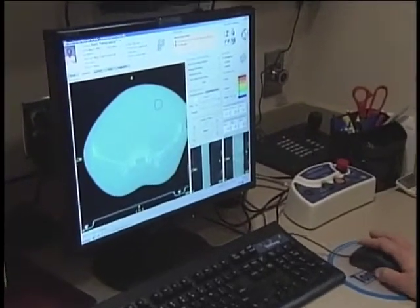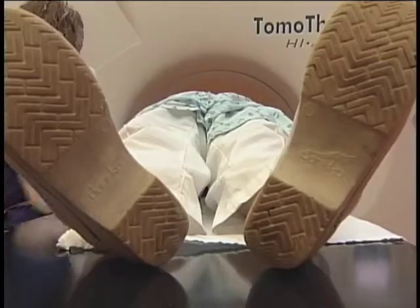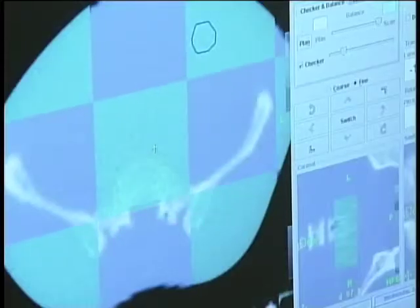Targeted treatment means higher doses and fewer trips to the hospital. Instead of coming for six weeks continuously, they would just come once a week for about five to six weeks.